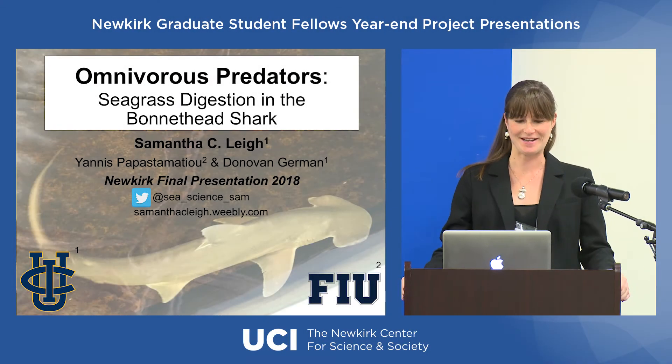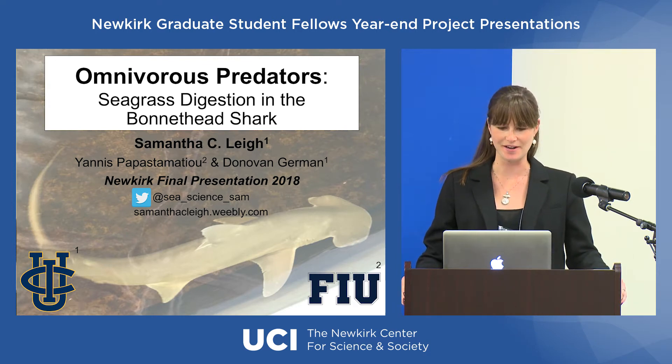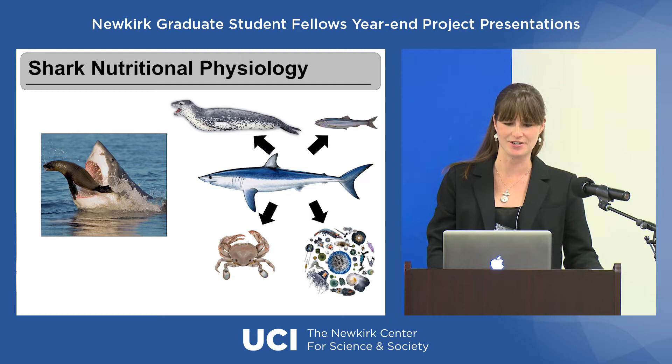Thank you all for being here today. I'm going to be talking about a really unique species of shark that I'm studying for my dissertation called the bonnethead shark. But I want to first start out by giving a little bit of background on shark nutritional physiology in general.